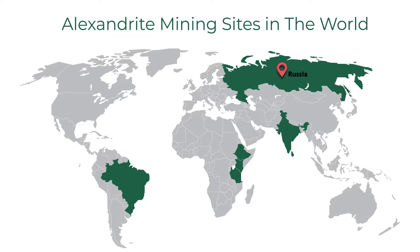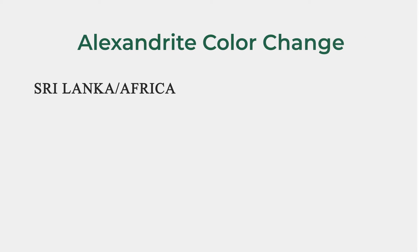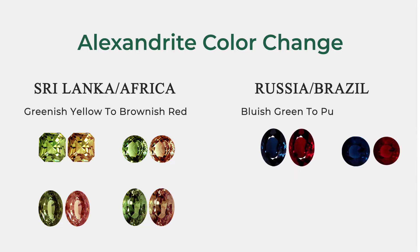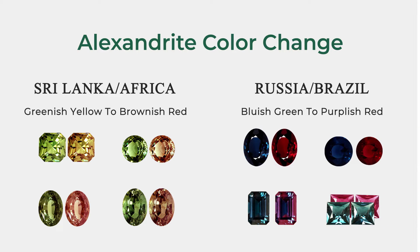Though the Russian mines have been mostly exhausted, equally high quality Alexandrites are also found in Brazil. Other mines are found in Sri Lanka, Africa, and India. Alexandrites from Sri Lanka and Africa, however, tend to exhibit a different color change — changing from a greenish yellow to a brownish red. For this reason, Russian and Brazilian Alexandrites are usually 200% to 500% more expensive than these other origins, as they are considered much finer quality in terms of color change, the major price factor.